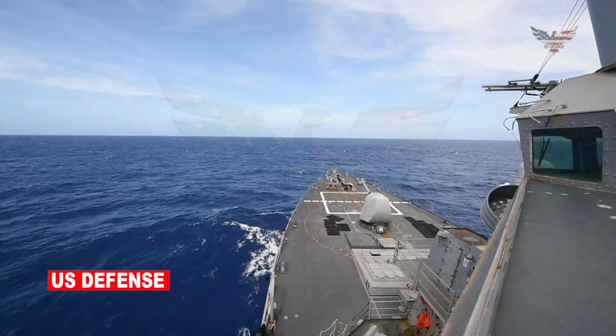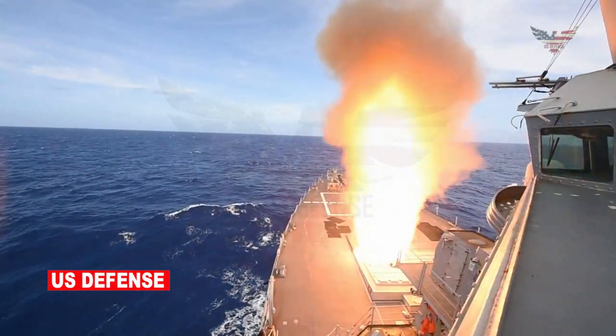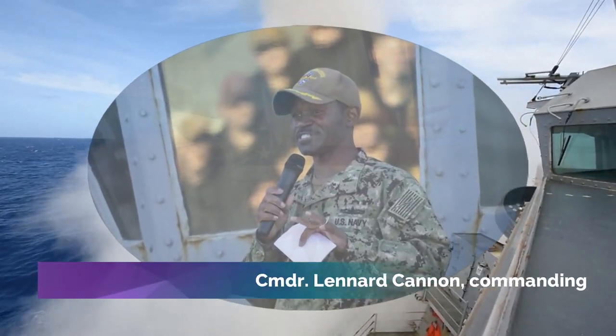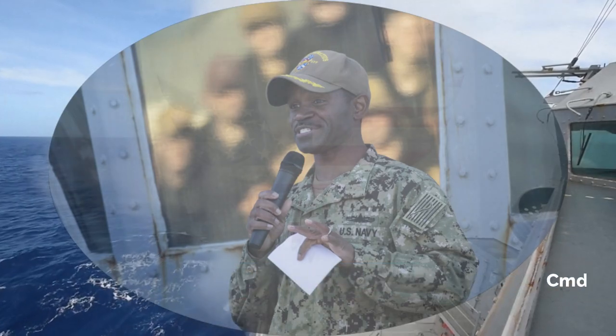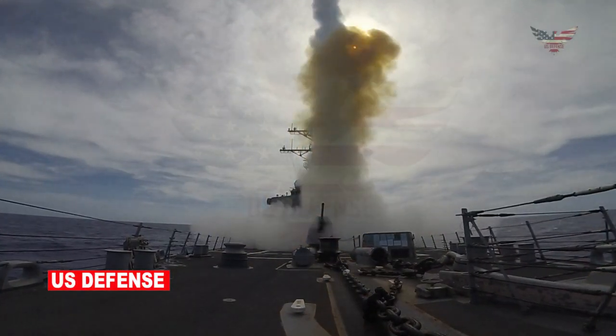"We had the opportunity to demonstrate the combined capabilities and interoperability of NATO," said Commodore Leonard Cannon, commanding officer of Paul Ignatius. "We did our job well in demonstrating what we are capable of."